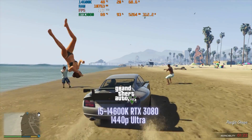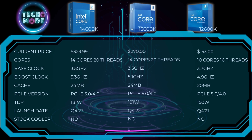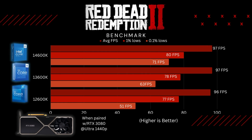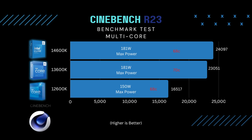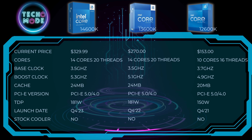Overall, the improvement in gaming between these processors was kind of subtle. Shadow of the Tomb Raider saw the biggest difference in average FPS, 1% lows, and 0.1% lows. Red Dead Redemption 2 saw the second biggest increase in 0.1% lows. All the other games were pretty much neck and neck. When it comes to multi-core tests like Cinebench, there was a pretty big difference between the 14600K and the 12600K, so if you need to do video editing or 3D rendering, there is a significant difference due to the higher core and thread count.